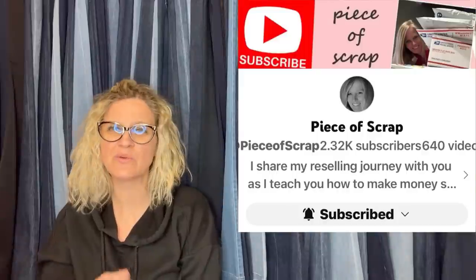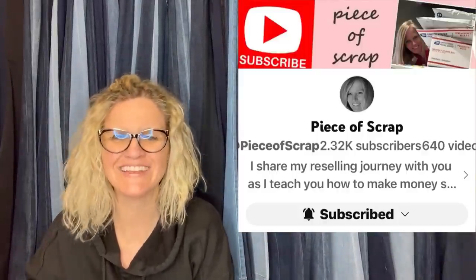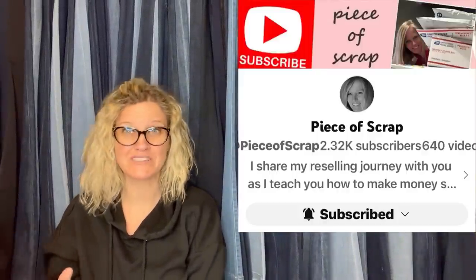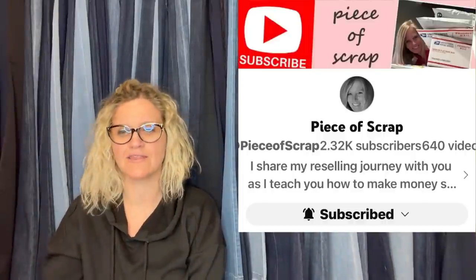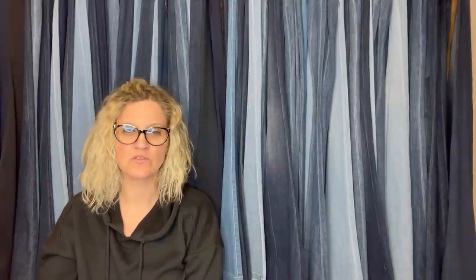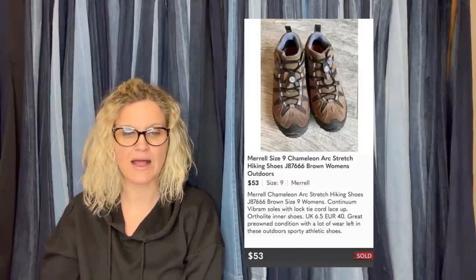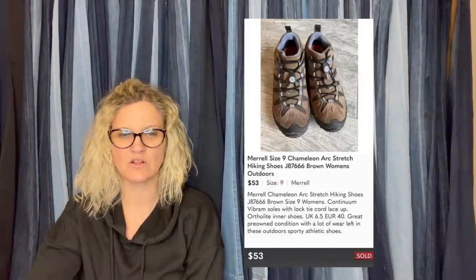This one comes from YouTube channel Piece of Scrap — she sells a lot of clothes and shoes, so you get a wide variety of BOLO clothing and shoe items from her that you don't see in my what-sold videos since I don't sell a lot of that. Definitely check her out.